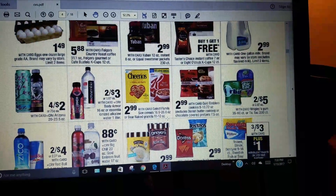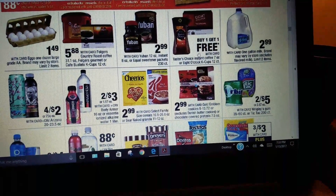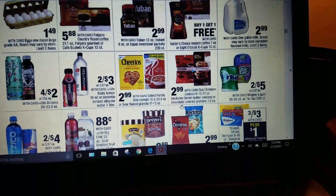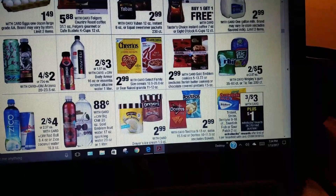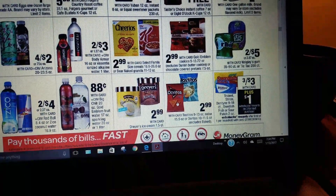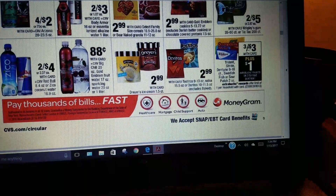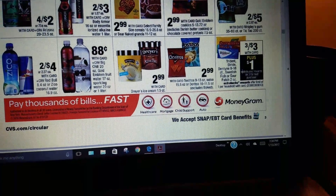Buy one get one free on Taster's Choice coffee. There's also a deal — $3 for $3 and then you get an Extra Care Buck back.